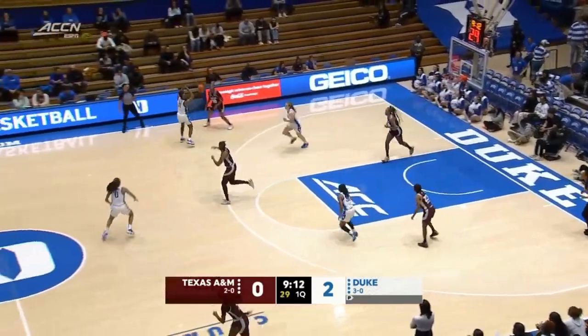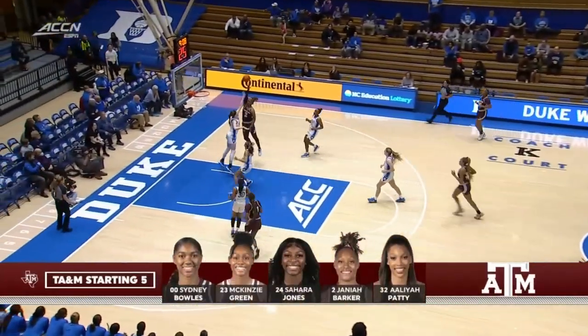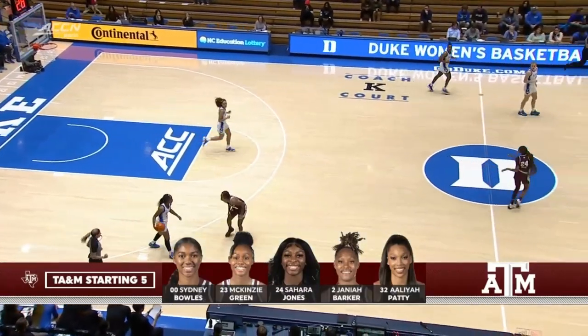Kennedy Brown, the 6'6" junior transfer from Oregon State, with a nice little hook shot around the basket. The Texas A&M starting five: Bowles, Green, Jones, Barker, and Patty. And finished at the rim there by Barker. We're tied at two.